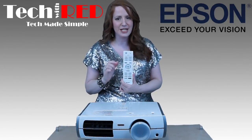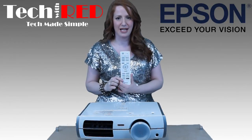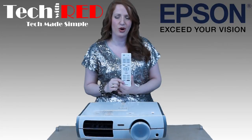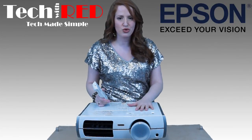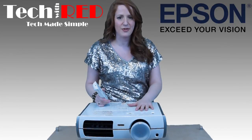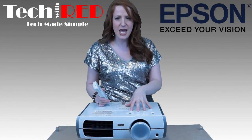Finally, the remote control is backlit, so you don't have to have the lights on anymore. Your home theater experience should be one that you truly find gratifying and satisfying — I believe the Epson will do that for you.